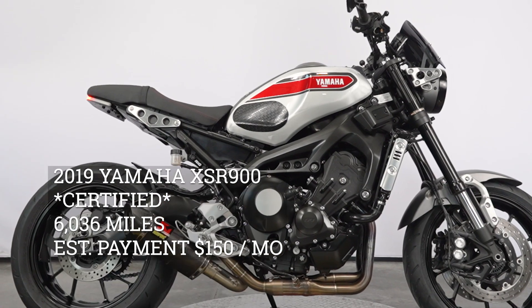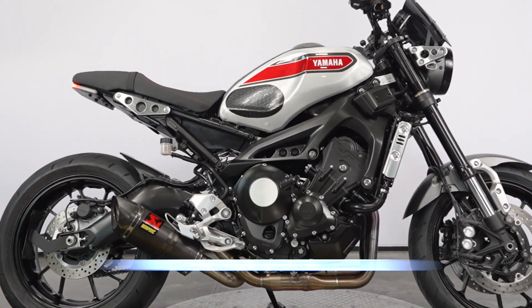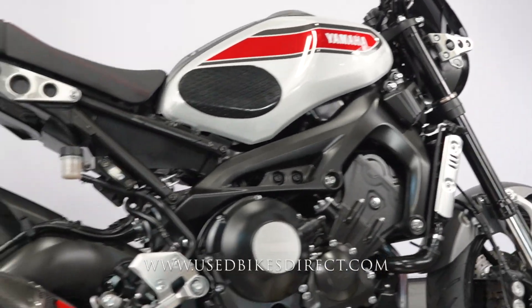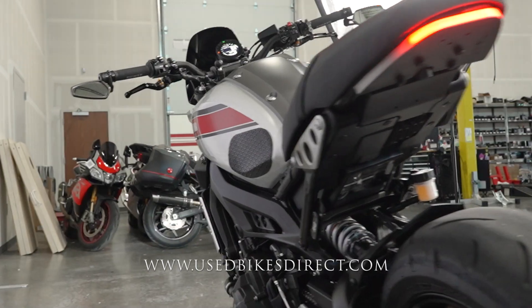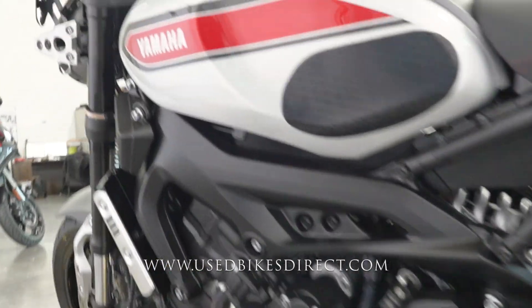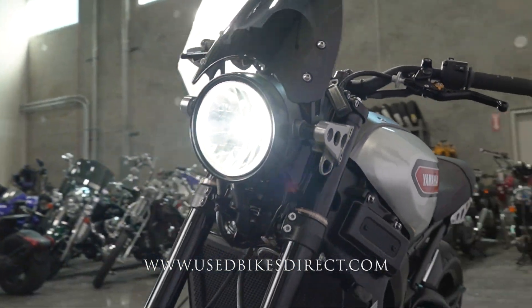Hey again everyone, Nick here at UsedBikesDirect checking out this beautiful XSR900. Hop on the website at usedbikesdirect.com to see the detailed photos and specs, and give us a call with any questions at 866-576-2453. This one is a 2019 model Yamaha XSR900.